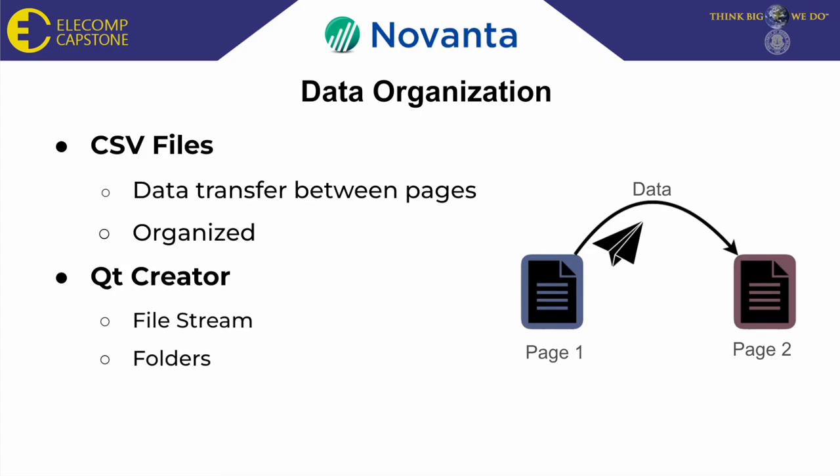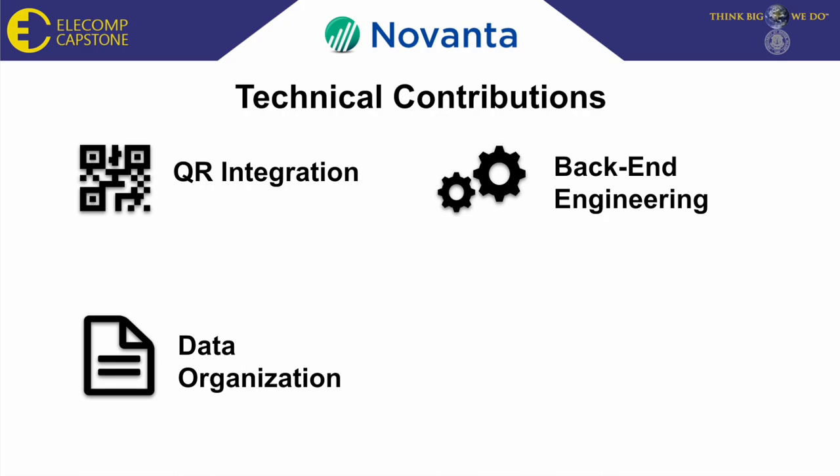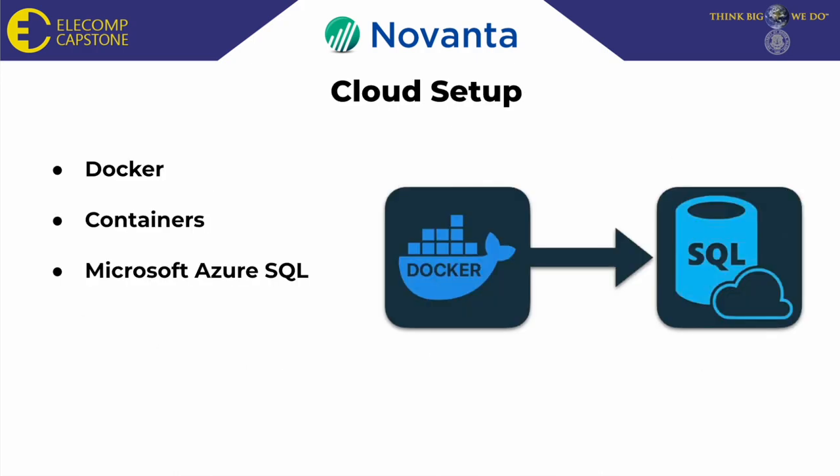Having good data organization will be important in the next steps we take, which brings me to my last contribution: cloud setup. In order to set up an SQL server, we looked into Docker, which uses containers — a virtual environment that houses all your code — to set up and run a local server on my computer. We then used Microsoft Azure SQL to access this server to be able to read and write tables within the server.